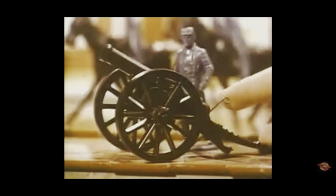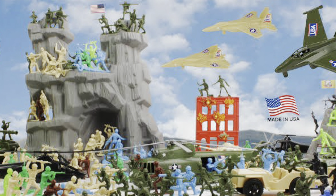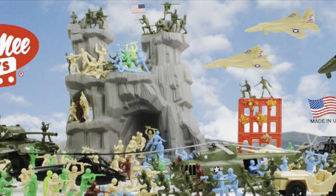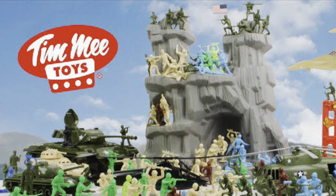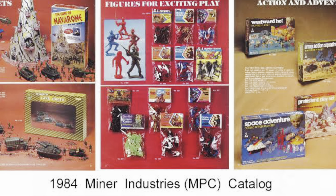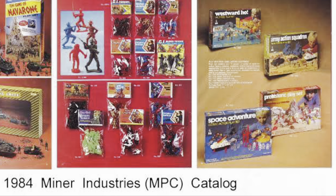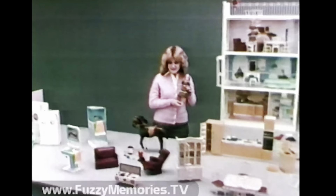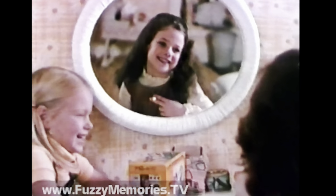A few videos back we discussed the bucket of unicorns by Sunny Days and how army men sets aimed towards girls are kind of few and far between. However, that doesn't mean there wasn't an attempt to get at that market back in the day. During the 60s, Marx was having some trouble with their large, expensive play sets not selling as well. There was steep competition between them and cheaper alternatives such as Timmy and NPC toys, not to mention the cheapo figures being made in China at a fraction of the cost. To counter this, Marx decided to create a series of figures aimed towards a new audience: girls.